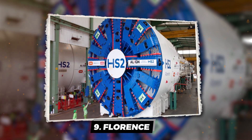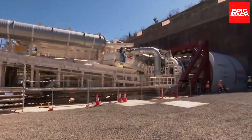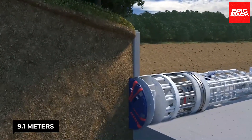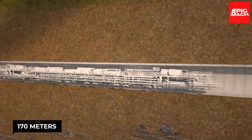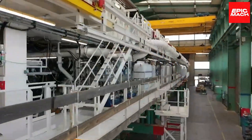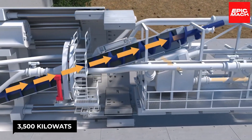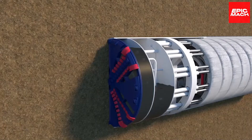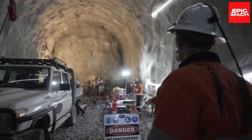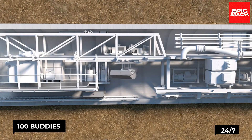Number 9: Florence. Meet Florence, the colossal tunneling sensation straight out of Germany. She's a beastly beauty with a diameter of 9.1 meters, a length that stretches to 170 meters, and a colossal weight of 2,000 tons. With 3,500 kilowatts of power and a torque of 16,300 kilonewton meters, she can chew through rocks like a toddler devouring candy. Florence rolls with a crew of 17 down below, and she's got 100 support workers up top assisting her 24/7.